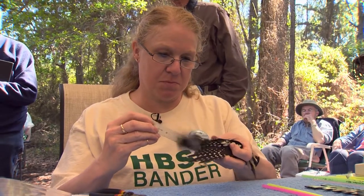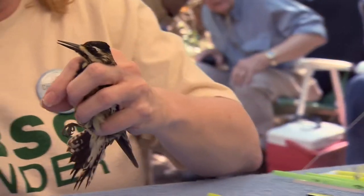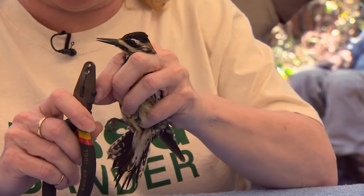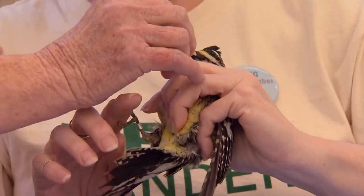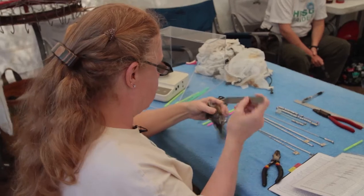Cindy Routledge traveled here all the way from Clarksville, Tennessee, hoping to help birds like this woodpecker — a yellow-bellied sapsucker. They have a highly specialized tongue with bristles on the end, and they lap that sap. We measure the wing cord, the tail, the tarsus — a measurement from the knee to the middle of the foot. We measure the bill, then we weigh the bird.